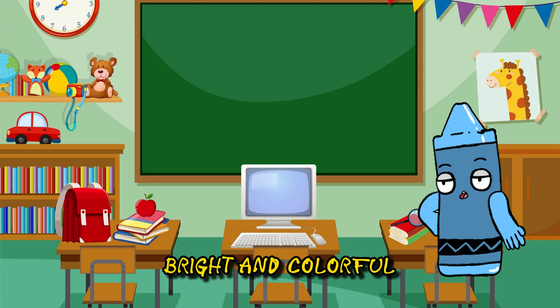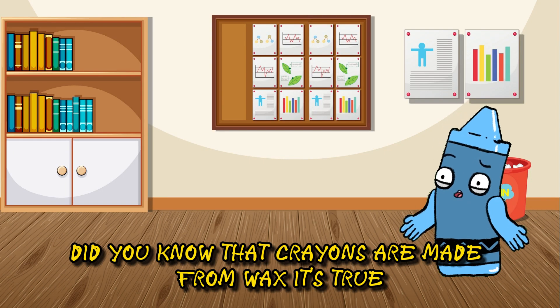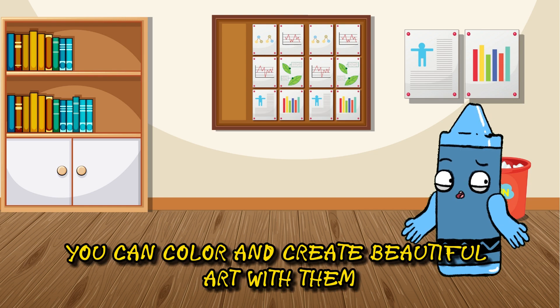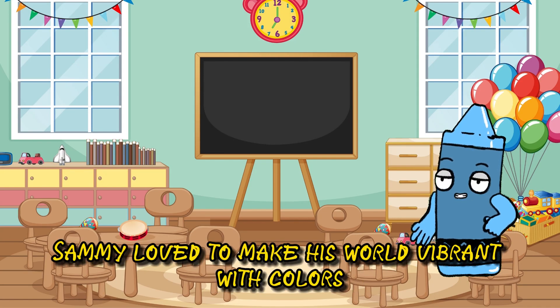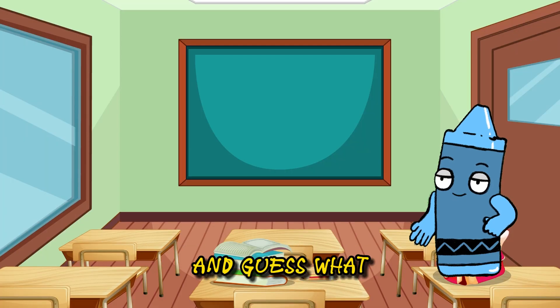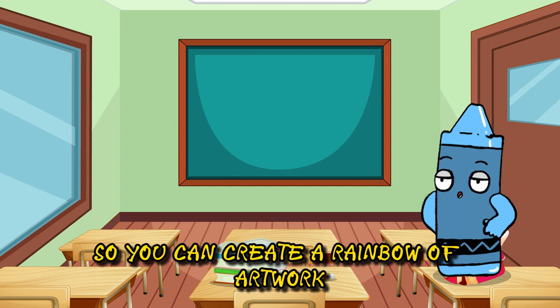Out came his crayons, bright and colorful. Did you know that crayons are made from wax? It's true. You can color and create beautiful art with them. Sammy loved to make his world vibrant with colors. And guess what? There are crayons of all shades, so you can create a rainbow of artwork.